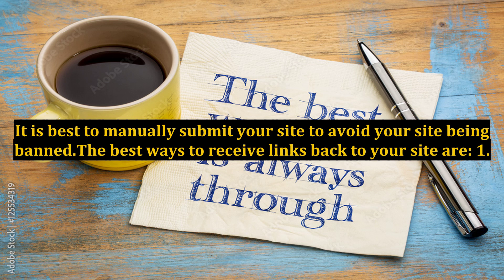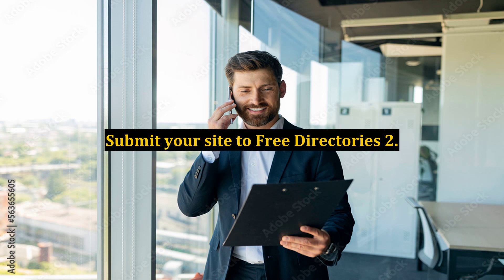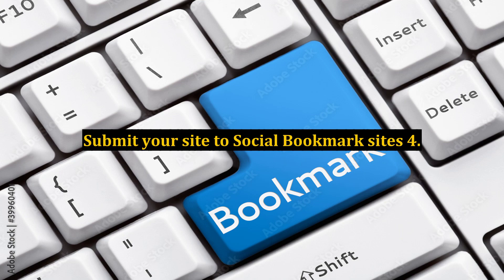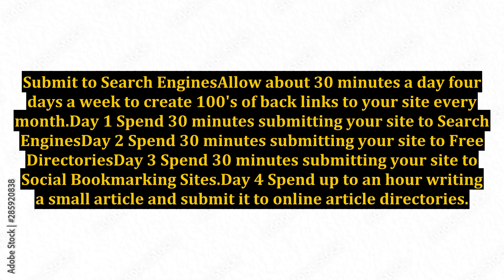The best ways to receive links back to your site are: 1. Submit your site to free directories. 2. Submit articles to online article directories. 3. Submit your site to social bookmark sites. 4. Submit to search engines. Allow about 30 minutes a day, 4 days a week, to create hundreds of backlinks to your site every month.